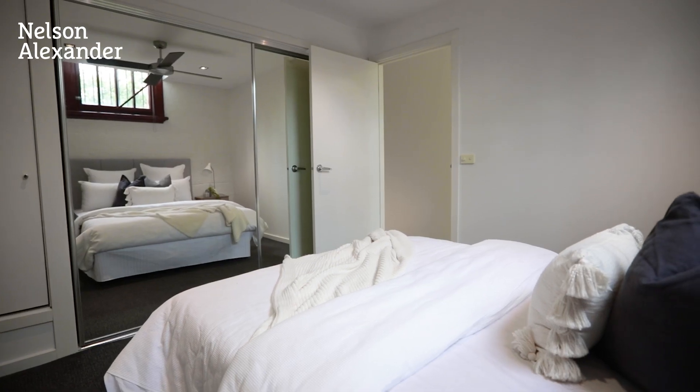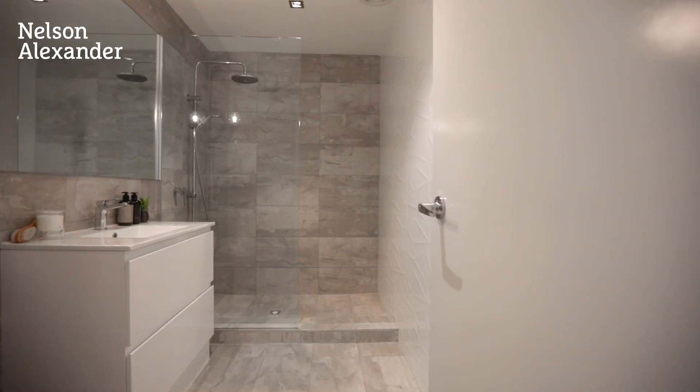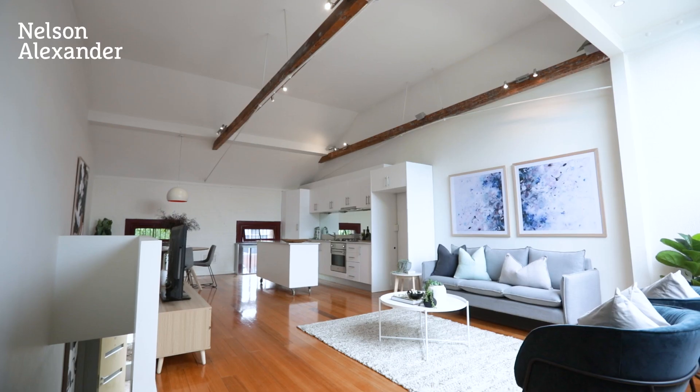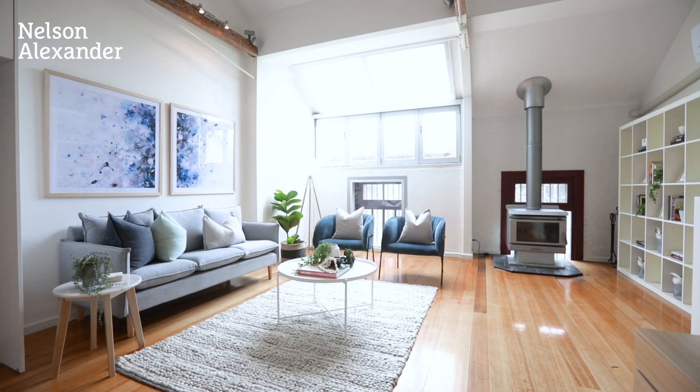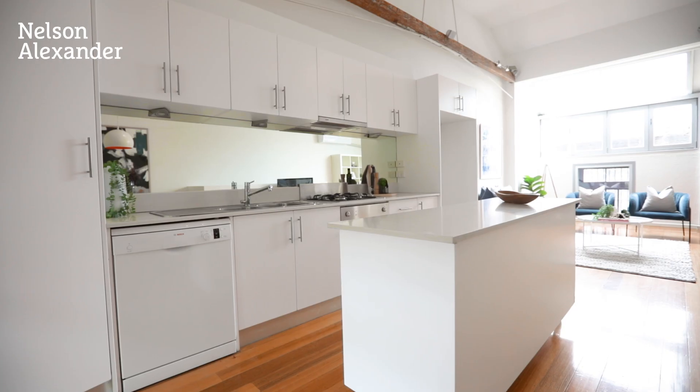both with mirrored robes and ceiling fans, complemented by a modern bathroom with frameless rain head shower and premium floor-to-ceiling tiles. Bathed in natural light, the spacious and versatile open-plan living and dining area is accompanied by a well-appointed kitchen.